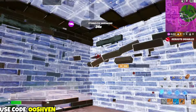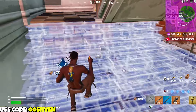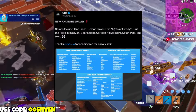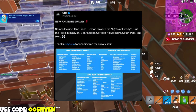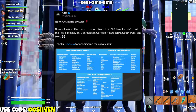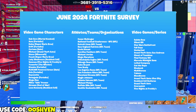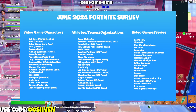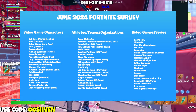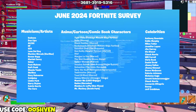We have some crazy updates on some Fortnite surveys. Fortnite just released a brand new survey, and some of the main names included were One Piece, Demon Slayer, Five Nights at Freddy's, Cut the Rope, Mega Man, Spongebob, Cartoon Network IPs, South Park, and much more. You can pause the screen to see the full list — we also have Post Malone and more Marvel collabs. There's literally a huge list of collabs that could potentially happen in Fortnite Battle Royale, so a lot of potential coming very soon.